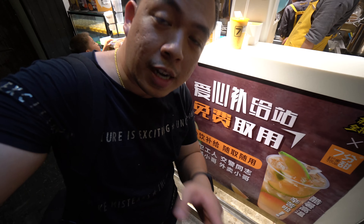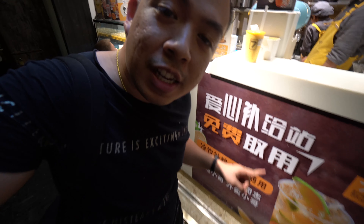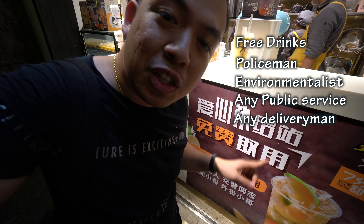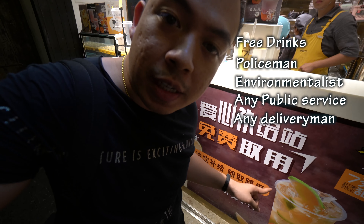Those of you guys who don't know what this sign says — they are very very nice. They actually said free drinks to policemen, environmentalists, and any messenger delivery guys, so they can come here and get a free lemon tea.